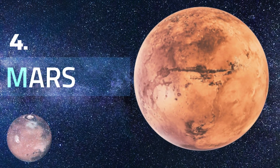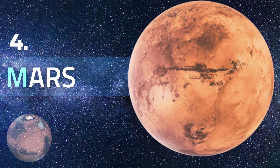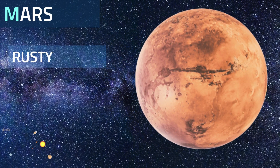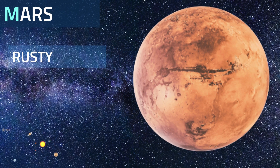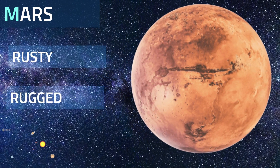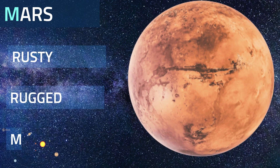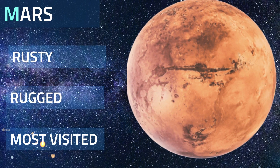Mars is the fourth planet from the Sun — a dusty, cold desert world with a very thin atmosphere. Mars is known as the Red Planet because iron minerals in the Martian soil oxidize, or rust, causing the atmosphere to look red. Mars is a rocky planet whose solid surface has been altered by volcanoes, impacts, winds, crustal movement, and chemical reactions. Mars is the only planet where we've sent rovers to roam the alien landscape.